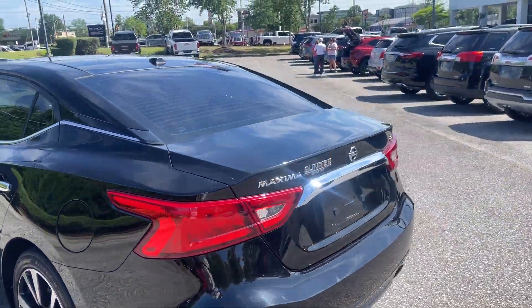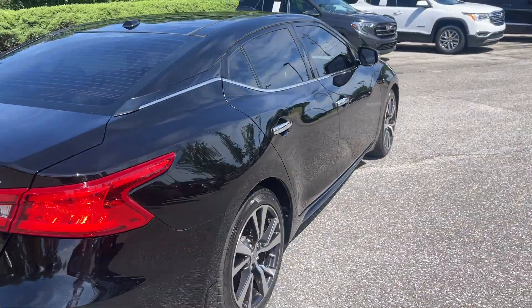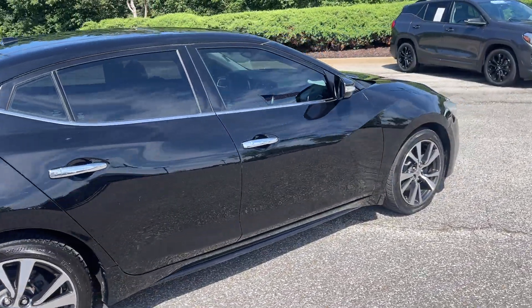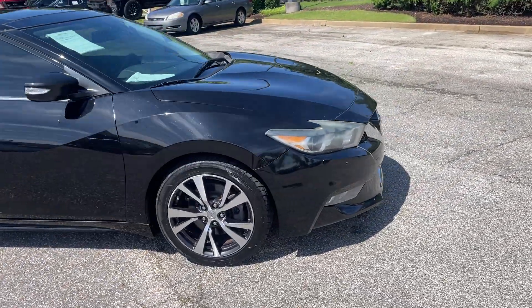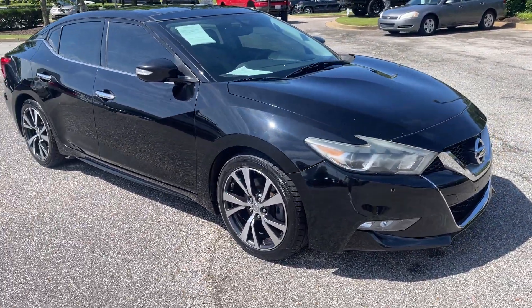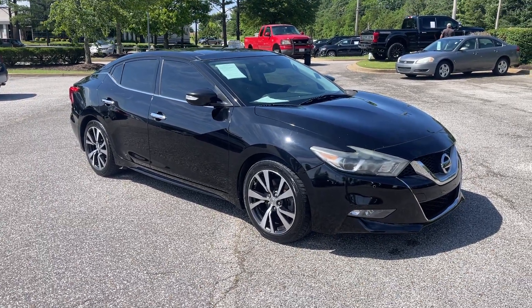Come on down and take this for a spin — you're gonna love it. This is one sharp vehicle, fun to drive and great on fuel. We're located at 8500 Highway 64 in Bartlett, or give us a call at 901-333-8000. Thanks!